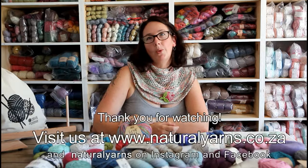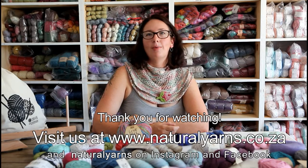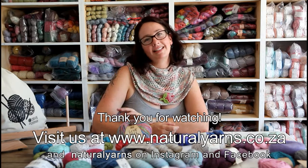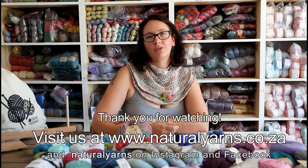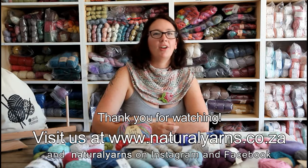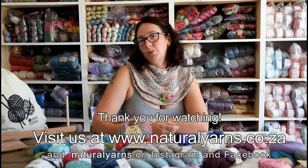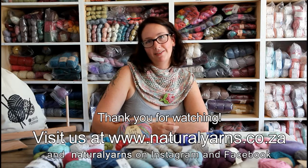You can find all the beautiful wool, yarn and fiber craft tools at naturalyarns.co.za. Please send us an email at info@naturalyarns.co.za if you have any questions about the yarn or tools in our store that you are looking to craft with. Have a fabulous time and happy crafting!